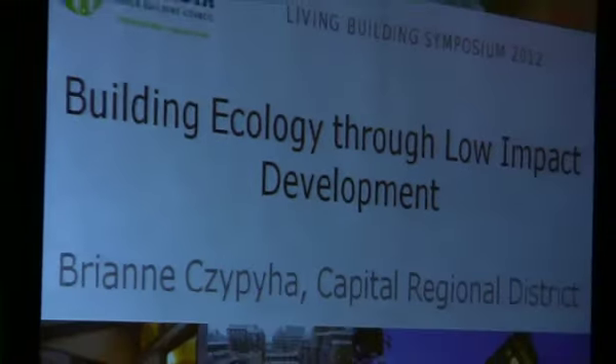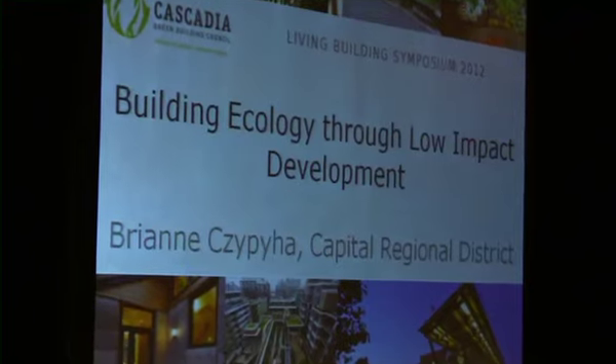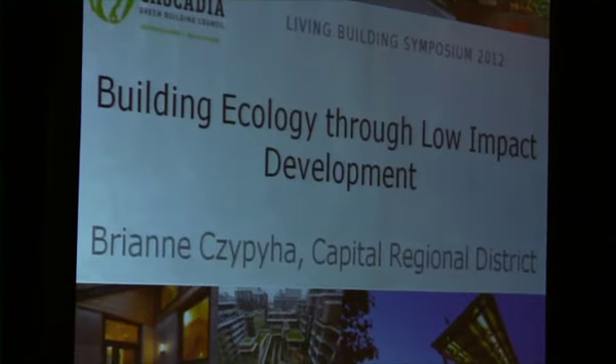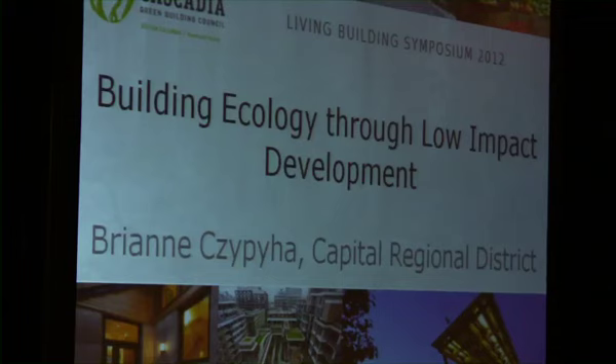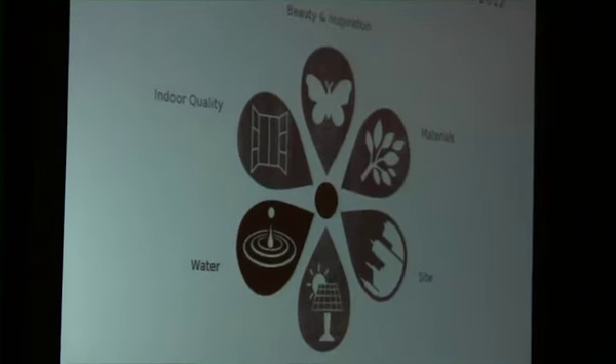I'm with the Stormwater Harbours and Watersheds Program and part of my role at CRD is to work with municipalities and members of the public to promote practices, policies and behaviour changes that will help restore and protect our waterways, harbours and watersheds and the near shore marine environment. So in the context of the Living Building Challenge, my focus really is about the water petal and before I was invited to speak I didn't really have a great idea of what the Living Building Challenge was all about.